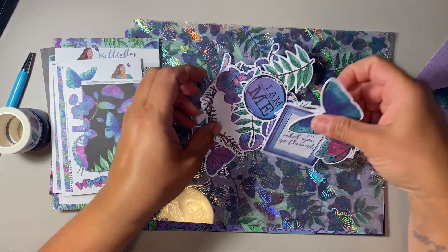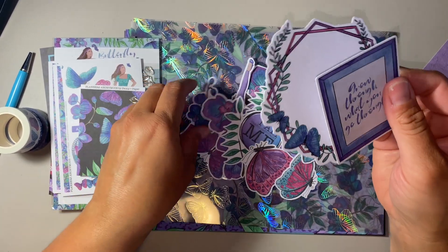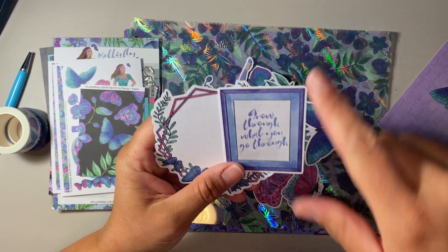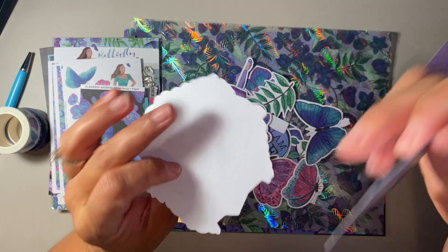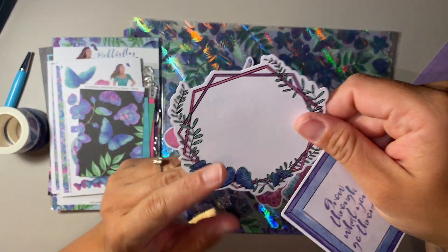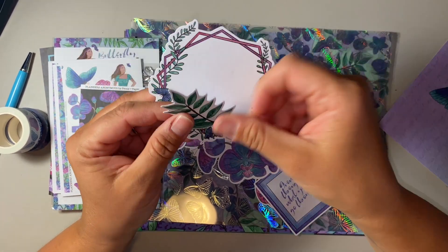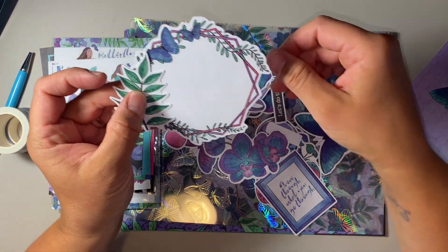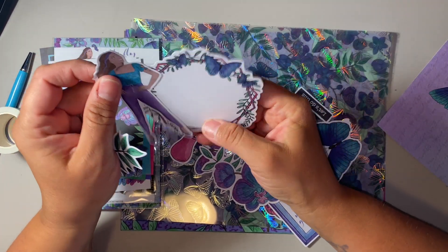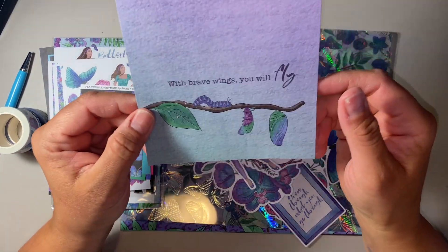Some of the die cuts here are quite cute. One thing to note about the die cuts — the same as with Tropicana — they are not sticker paper on the back. They are literally just cardstock, but you can glue them onto each other or glue them in your planner wherever you want them. That's just one thing I noticed. And then the art card says 'With brave wings, you will fly.'